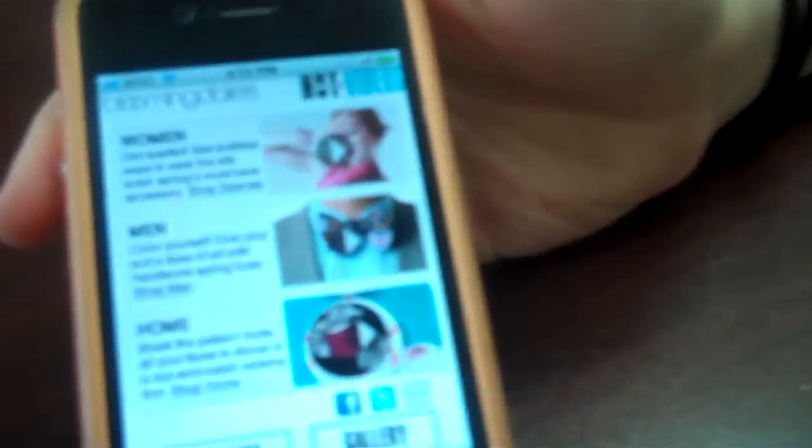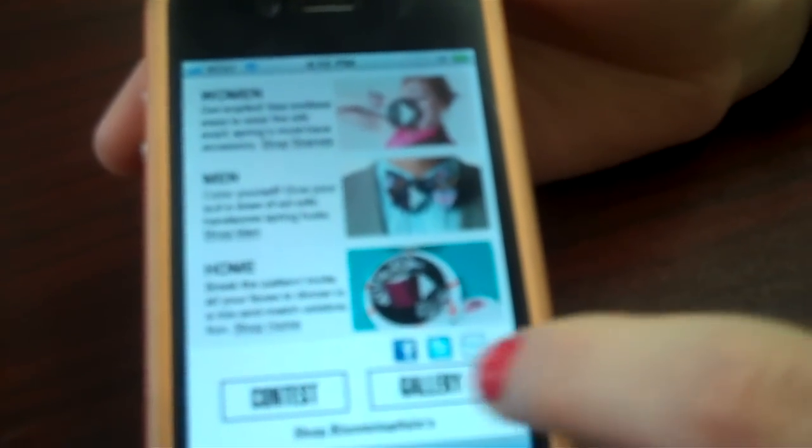Or you can go straight to it on your mobile phone — you type the URL in. And if you do either of those, you go here. Here is the site. It's called its hot site. You can click on any of these options. There was a contest — they promote that.